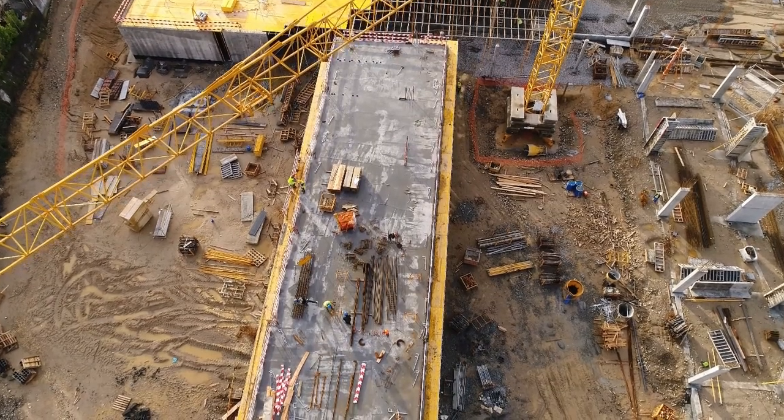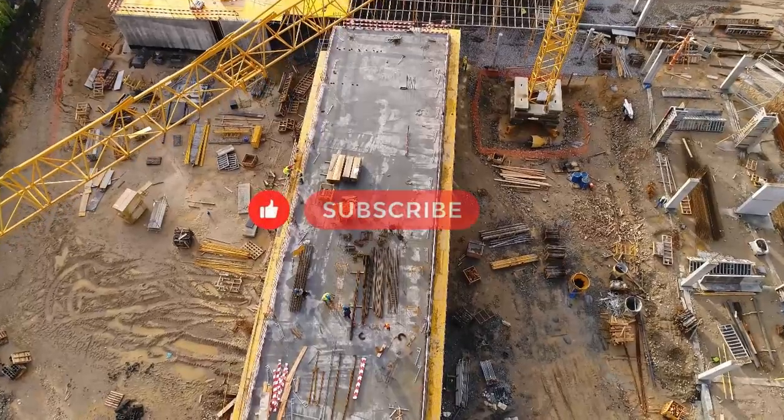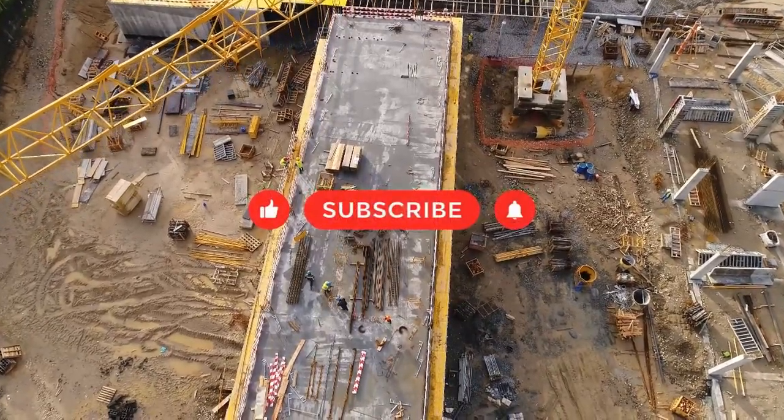But before we get into all things DCOM ERP, make sure you like, subscribe and turn on notifications for more great videos from erpresearch.com.